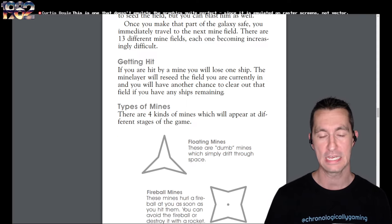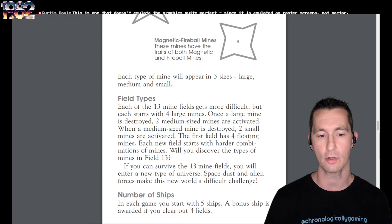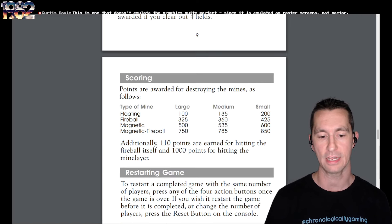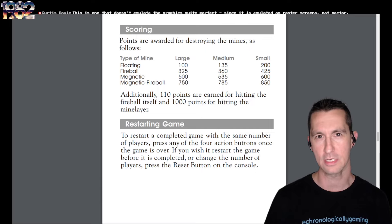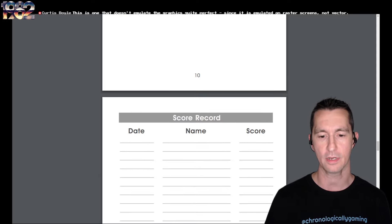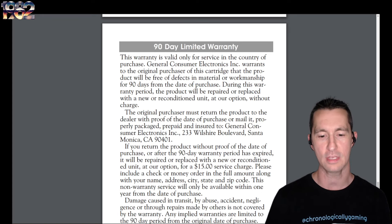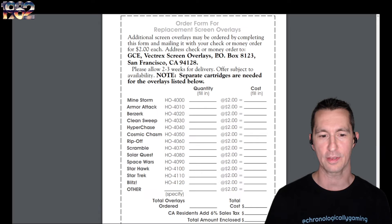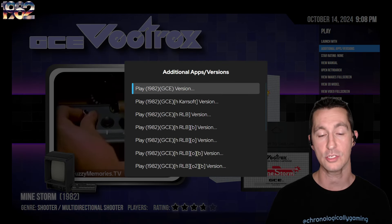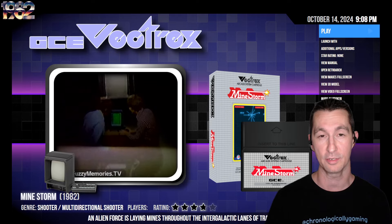Here are the types of minds: floating minds, fireball minds, magnetic minds — dangerous — and the magnetic fireball minds. They have different sizes: small, medium, and large, and 13 different field sizes or levels. We start with five ships for five lives. You get 110 points for hitting the fireball and 1,000 points for hitting the mine lair. The manual even includes a score record. This came in lots of versions — there's even a 1998 version and version 2 of Mindstorm. This is the original, the one inside the system. It was done by John Hall for GCE.